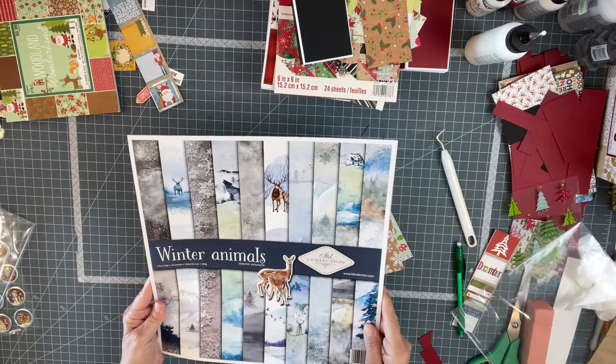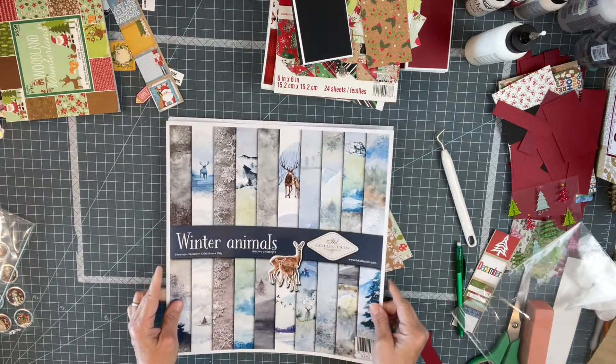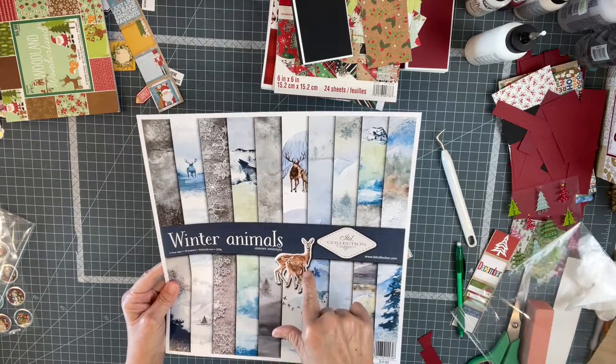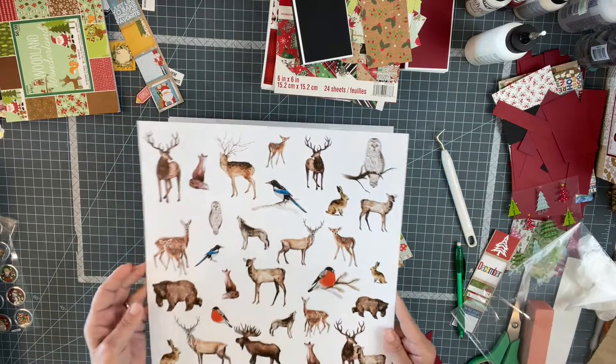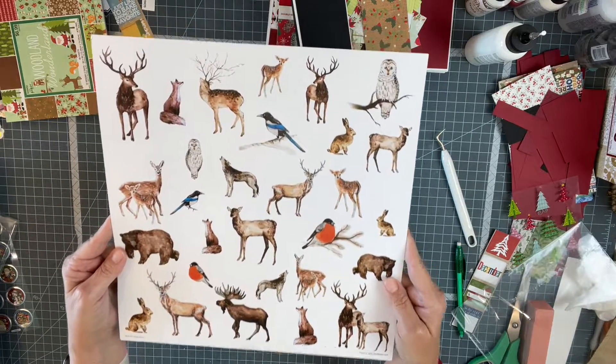The website is jttcollection.com. There are 10 papers in here — I don't know if they're double-sided. I will be using this because you could certainly cut those guys out. You could cut any of these strips out and use them. There's nothing on the back. Look at those animals, those critters — I love, love, love them!